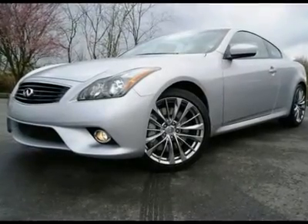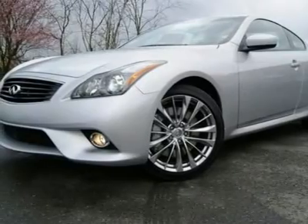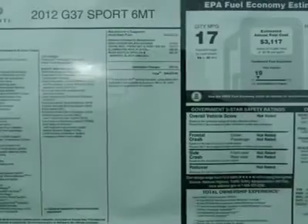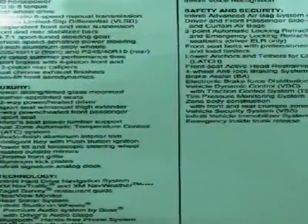6-Speed Manual, Sport Package, Navigation Package, Backup Camera and Sonar, XM Nav Traffic and XM Nav Weather Subscription Required, Illuminated Kick Plates, Bluetooth Audio Streaming, Bose Studio on Wheels.